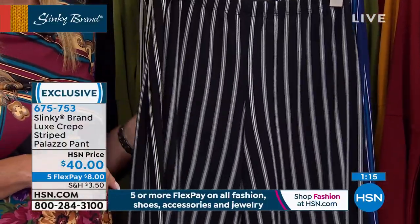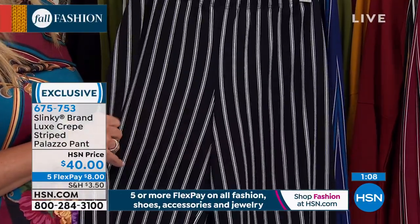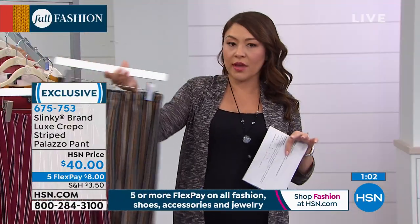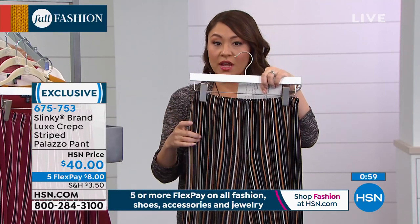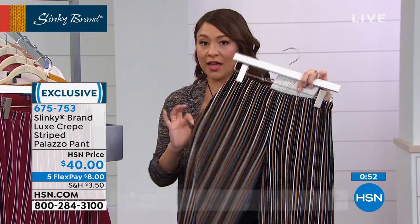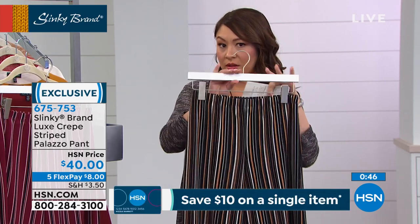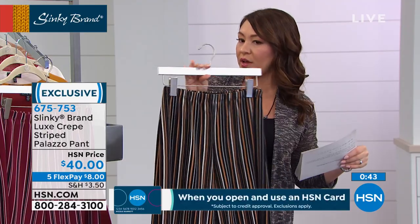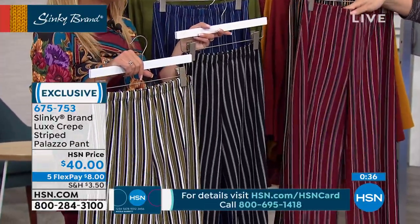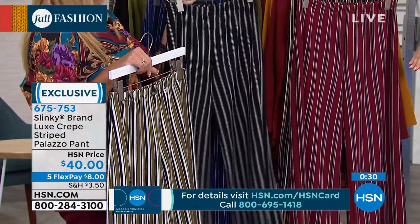Pinstripe is timeless — it will always make you look a little more elevated, whether for men or women. The small and extra small in latte black are becoming limited, so if you love the latte black in those sizes, scoop it up soon. We have extra small through 3X available in all the pants. It's a pull-on pant that's comfortable with that palazzo silhouette — very slenderizing.